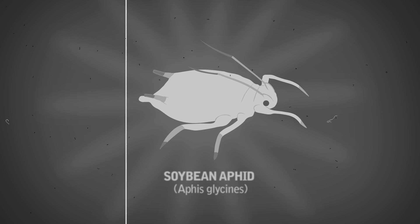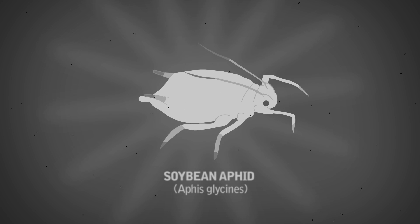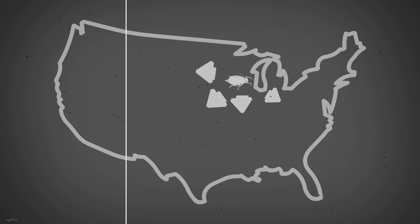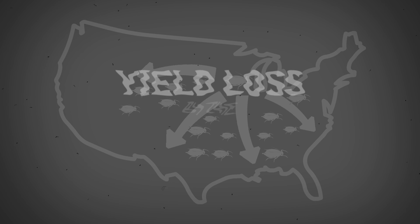Aphis Glycines, commonly known as the soybean aphid, was first confirmed in U.S. soybean fields in the year 2000 and continues to wage economic damage with each season.